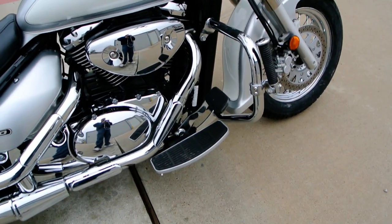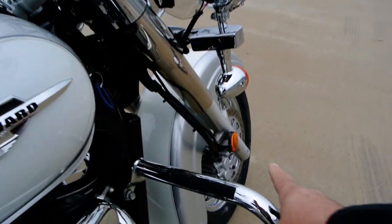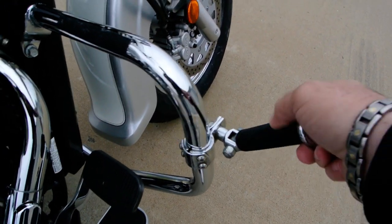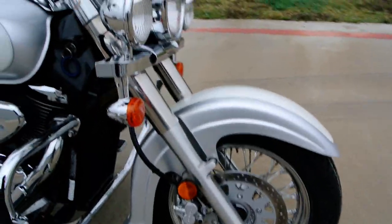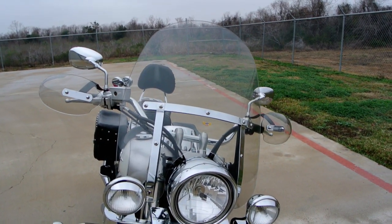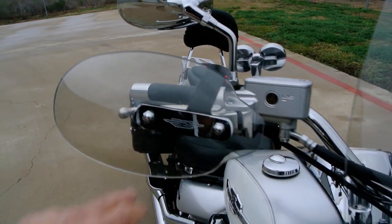It also has the Suzuki Boulevard passenger floorboards. Driver floorboards were standard on this bike, but the highway bar was added. It has the highway pegs on it — pull it down, just put your feet up. This bike also has driving lights that have been added to it, a large windshield by National Cycle, and hand deflectors mounted on it.